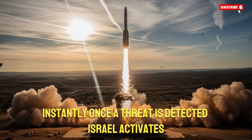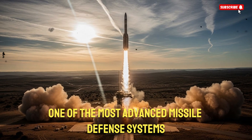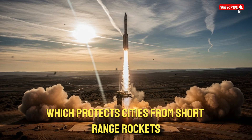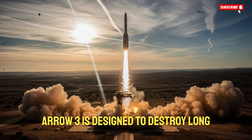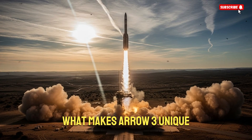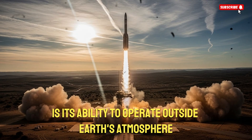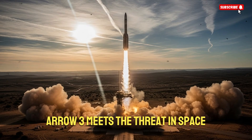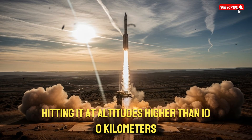Once a threat is detected, Israel activates one of the most advanced missile defense systems ever built: the ARO-3 interceptor. Unlike Iron Dome, which protects cities from short-range rockets, ARO-3 is designed to destroy long-range ballistic missiles traveling at hypersonic speed. What makes ARO-3 unique is its ability to operate outside Earth's atmosphere. Instead of waiting for a missile to descend, ARO-3 meets the threat in space, hitting it at altitudes higher than 100 kilometers.